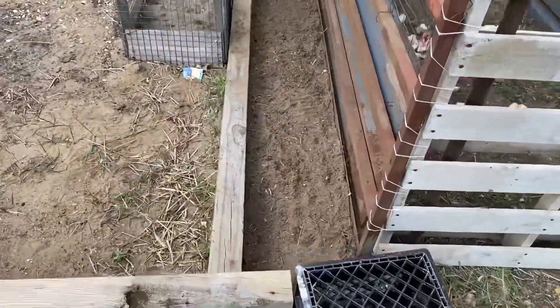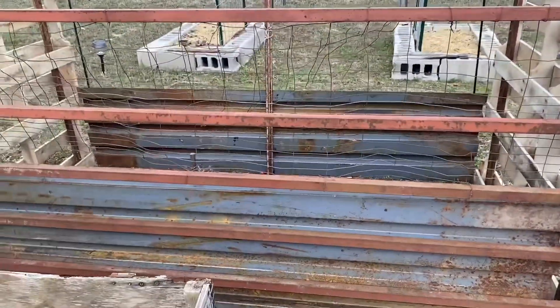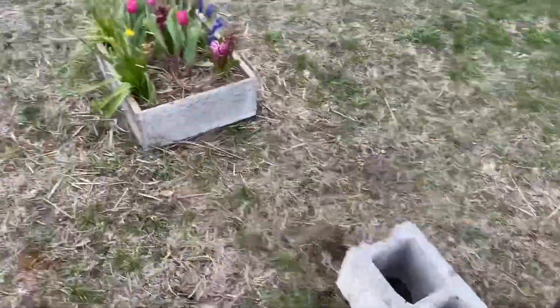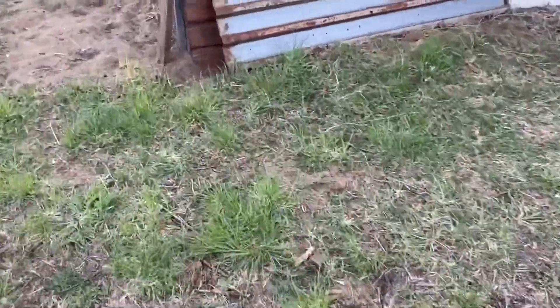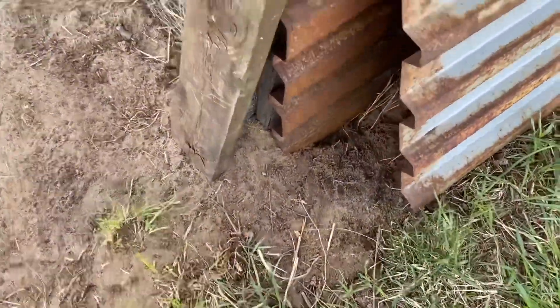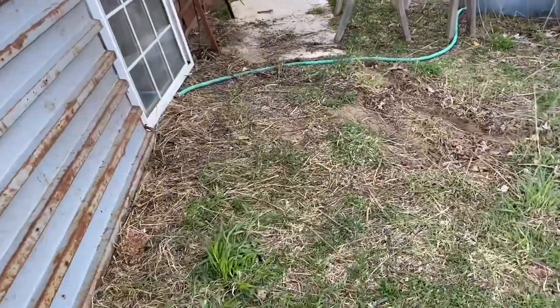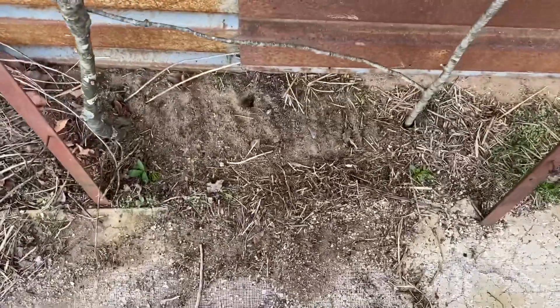I planted some sweet peas. I weeded this little area about an hour ago and popped some sweet peas in to climb up the back and hide that and offer a little bit of privacy to my backyard. I threw a couple that I had left over just around this to climb, and a couple at the end of the duck coop just to see if they'd come up and grow. I should have put them on the clothesline but I've got another packet of seeds, and I threw some in here too just to see if they'll come up.